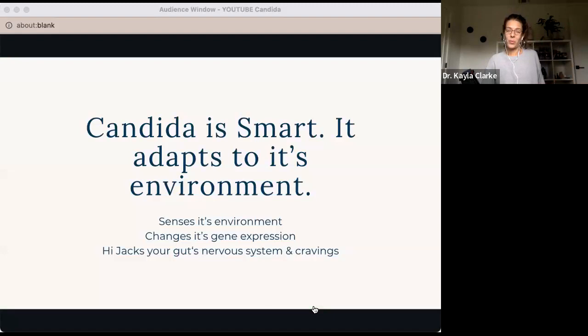Candida is normal in the body. However, the issue is when it overgrows. There's something called dysbiosis, which is what happens when the body overgrows in the wrong kind of way — the bad bacteria outweigh the good bacteria that help your body stay in balance. One of the more common causes is antibiotic use combined with diet and stress.